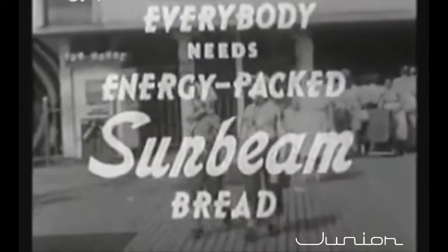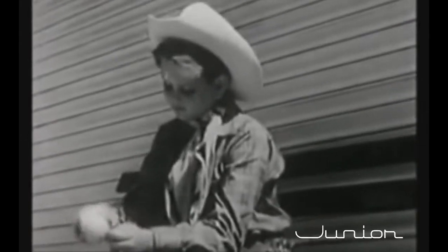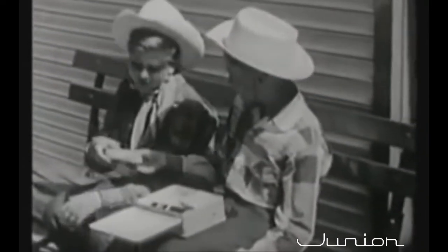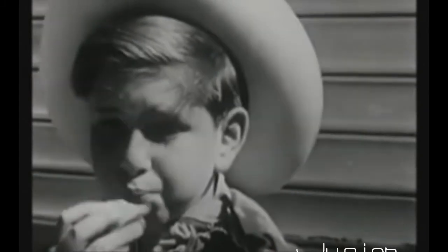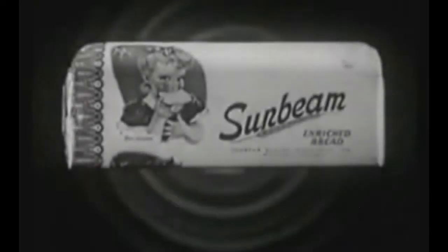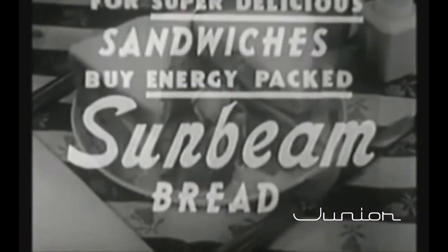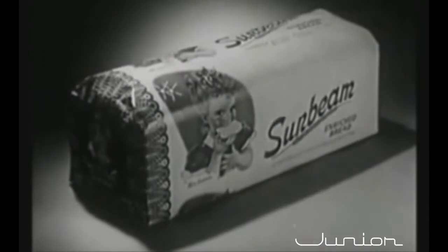Everybody needs energy-packed Sunbeam bread. It's all aboard for fun in the park, but Junior hasn't got energy enough for fun. He'd sure like to ride that horse. What's this? An energy-packed Sunbeam sandwich! Every delicious slice of Sunbeam bread sure does pack a big energy wallop. There's nothing like Sunbeam energy to help you stay on the beam. On Sunbeam energy, they sure do enjoy life. Everybody needs the real zip and zing pep that delicious Sunbeam bread gives you. Stay on the beam with energy-packed Sunbeam bread — eat it all day long and renew energy as you burn it up.